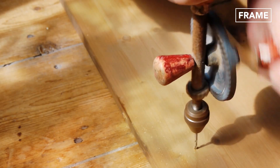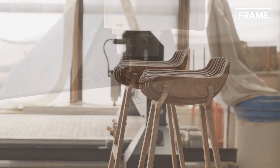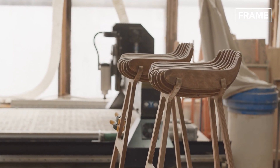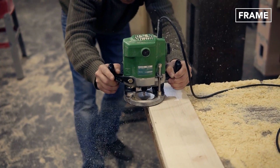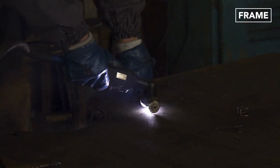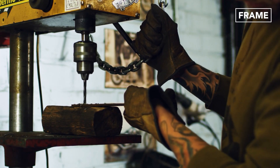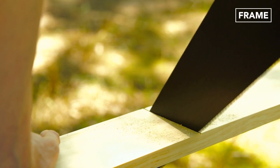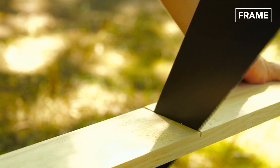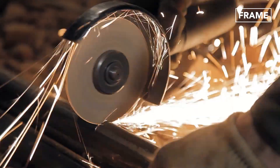But what brought about this transformation in the industry? The advent of manually operated machines has already proven to be a significant breakthrough in the wood and metalworks industry for years. There has been a gradual shift, however, from hand saws to electric saws to cut, shape, and size various materials.